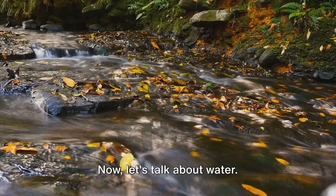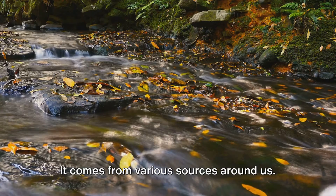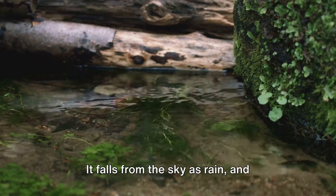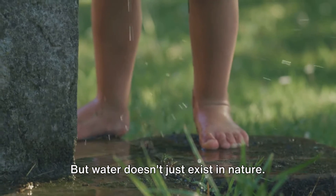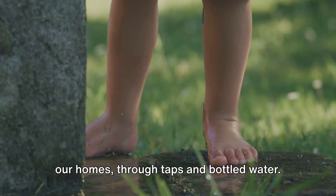Now let's talk about water. Water is a bit more visible than air, but it's just as important. It comes from various sources around us. In the natural environment, we find water in rivers, lakes and oceans. It falls from the sky as rain, and sometimes it's locked away in glaciers and ice caps. But water doesn't just exist in nature — we've built ways to bring water right to our homes through taps and bottled water.